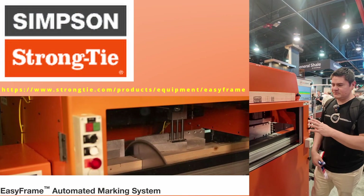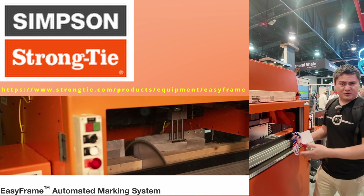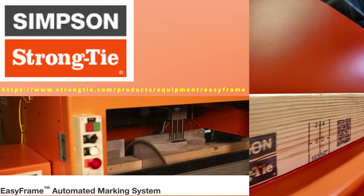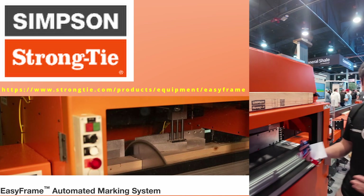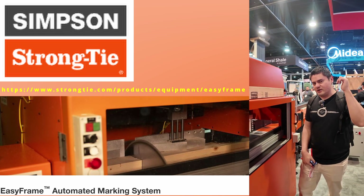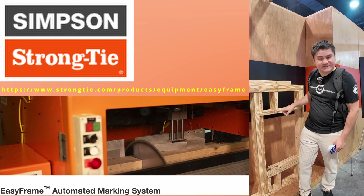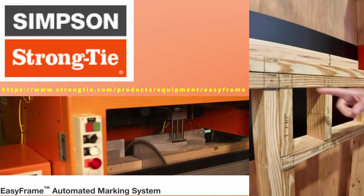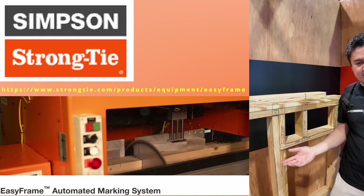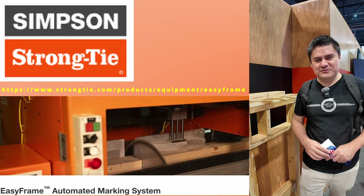We're here at the Simpson booth and they have an amazing machine. The purpose is to cut lumber to size — it can cut up to 16 inches of depth. The cool thing is it automatically labels all the lumber so that when it arrives on site you know exactly where to put it, and it labels all the different connectors. Here they have a pre-cut example already assembled — it marks the layout and the sizes, making life super easy at the job site. If I had the money I would absolutely buy one, but it's probably way too much for our budget.